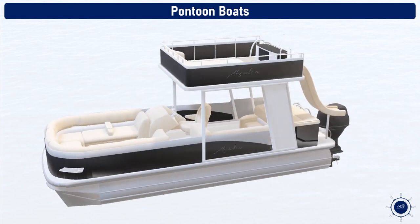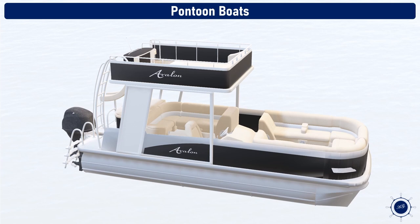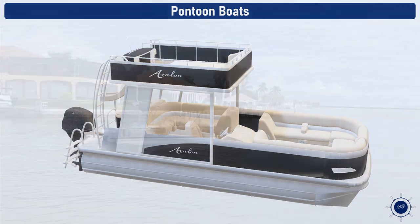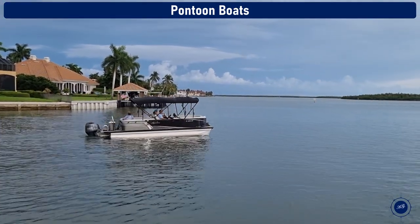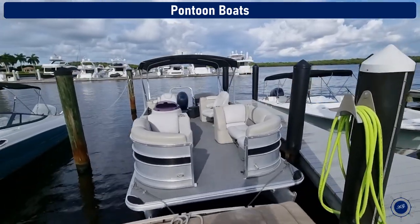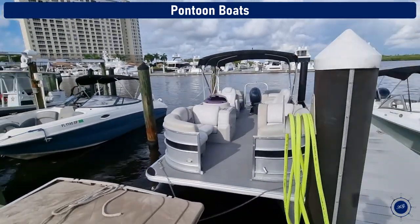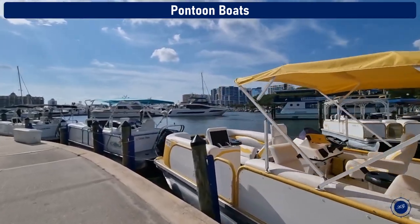Pontoon boats. A pontoon boat is a flattish boat that relies on floats to remain buoyant. These pontoons, also called tubes, contain much reserve buoyancy and allow designers to create large deck plans fitted with various accommodations, including expansive lounge areas, stand-up bars, and sun pads. Pontoons are a great way to spend a day relaxing in comfort.